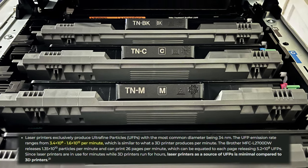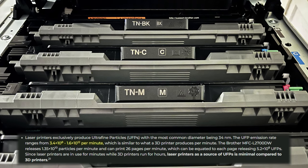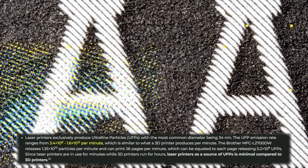Another example of short-term UFP generation comes from laser printers that produce between 340 million and 1.6 trillion UFPs per minute, with the most common particle size being 34 nanometers.